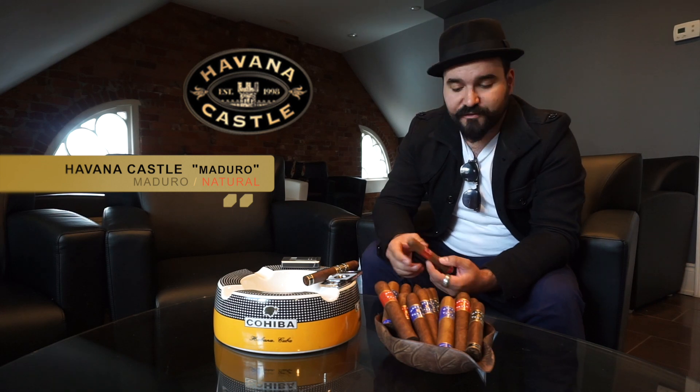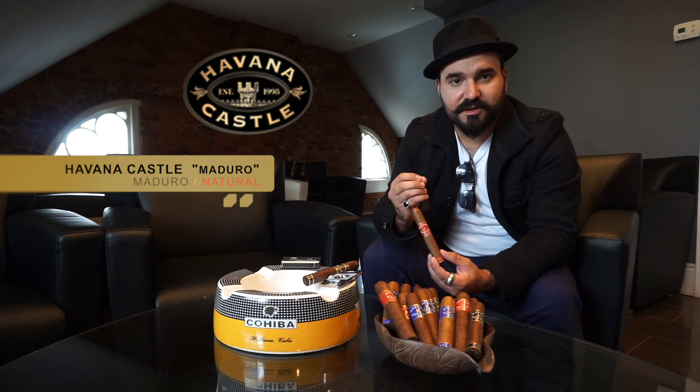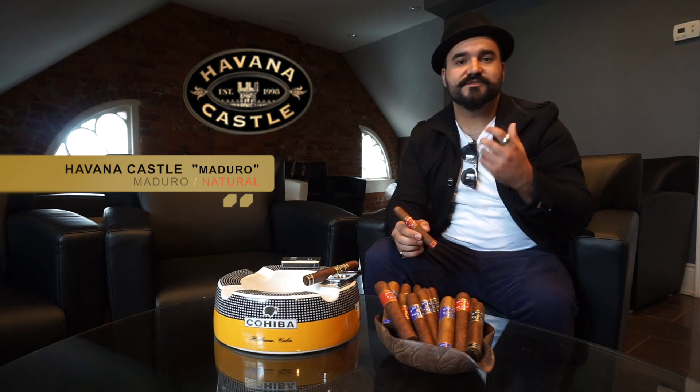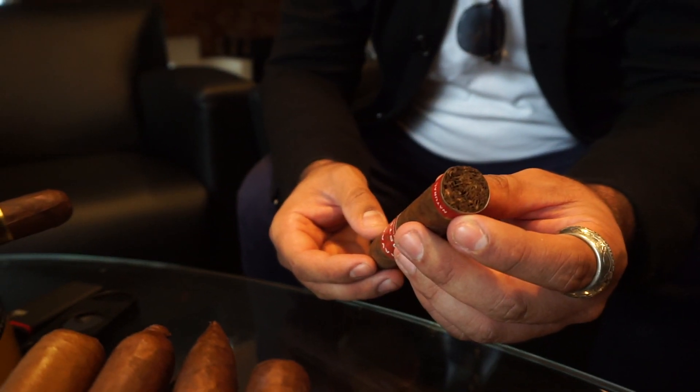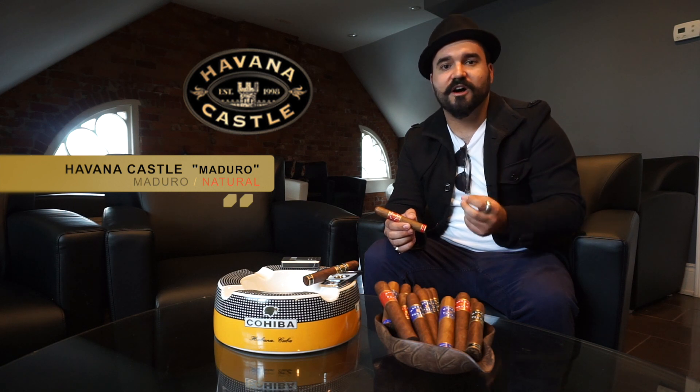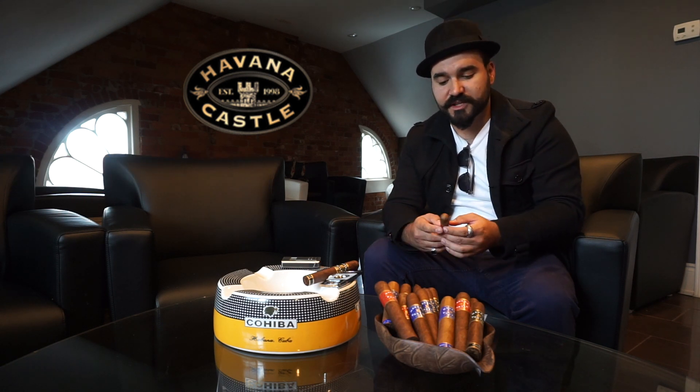The Natural — I find that this one has more of a pepper note to it, but with hints of cedar. The flavors tend to jump up and down, I find. The aromas are very, very suave on this particular cigar. That's one thing I really like about it — you can smell this thing from a mile away.